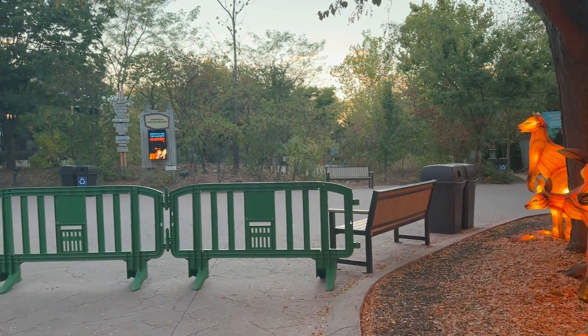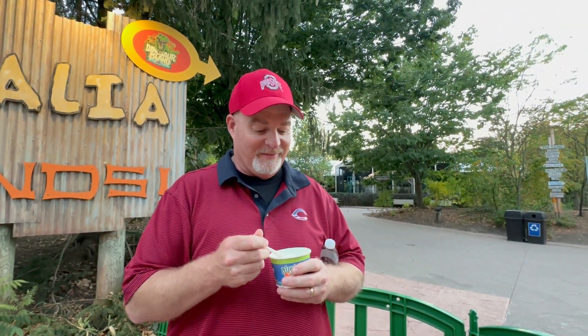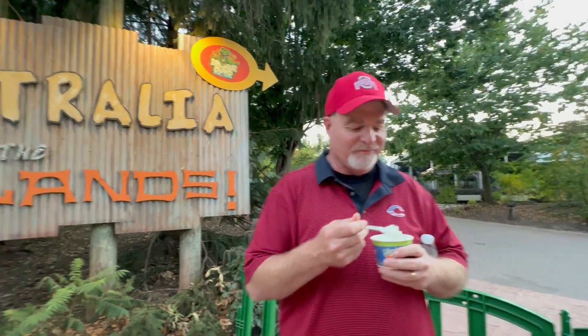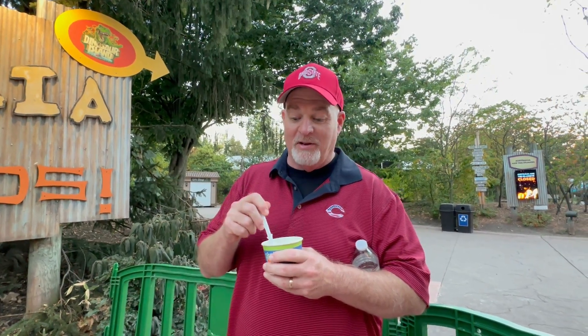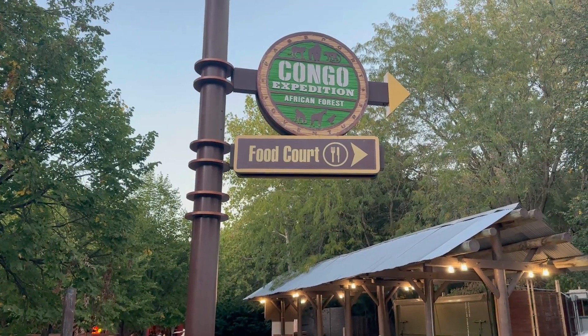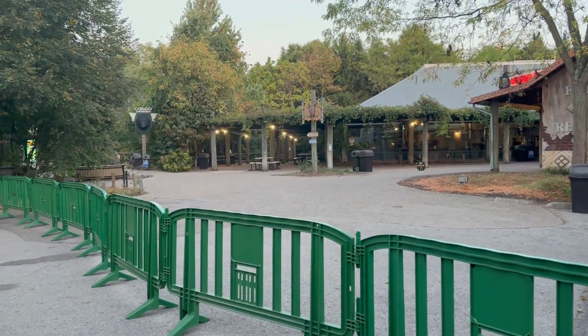The Australia area is not open so we can't see any of the animals, but we can hear the birds chirping back there. The bird enclosure is closed — bummed we can't go feed them. Australia probably the closest we'll get to the actual continent — it's not really on our list anyway. Congo is also closed, so gorillas, bonobos, all that fun stuff is unavailable tonight.